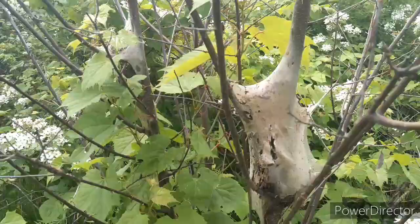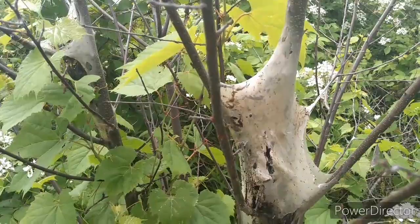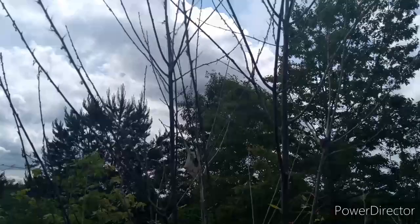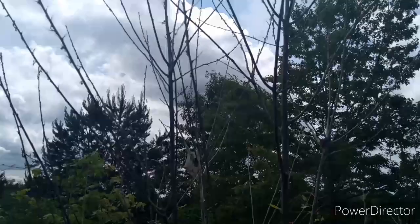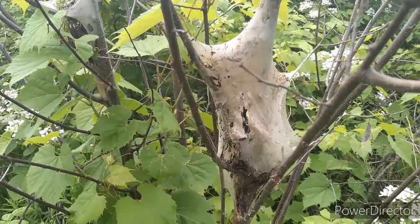What that is is a tent — a tent for the eastern tent worm. Eastern tent worms really love cherry trees, which is what we have here. Now they will also utilize other trees, but they really prefer cherry trees.